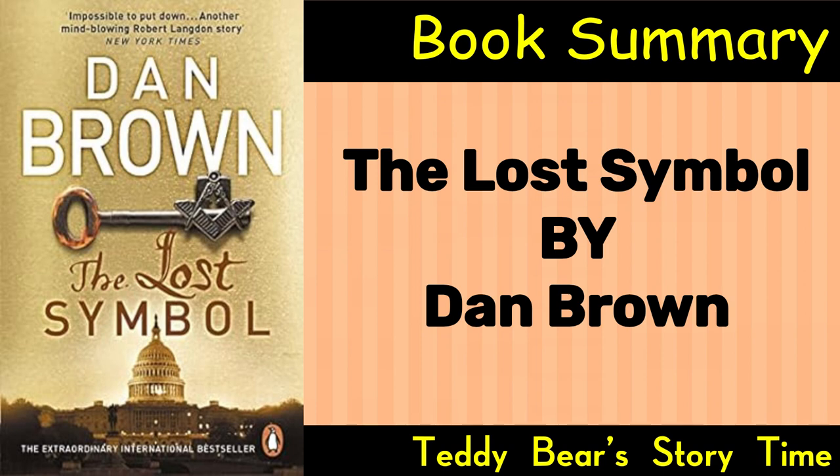Conclusion. The novel concludes with a resolution to the immediate crisis, and Langdon reflects on the profound lessons learned during the harrowing events in Washington, D.C. The Lost Symbol continues Dan Brown's tradition of blending historical, religious, and scientific elements into a gripping and thought-provoking thriller.